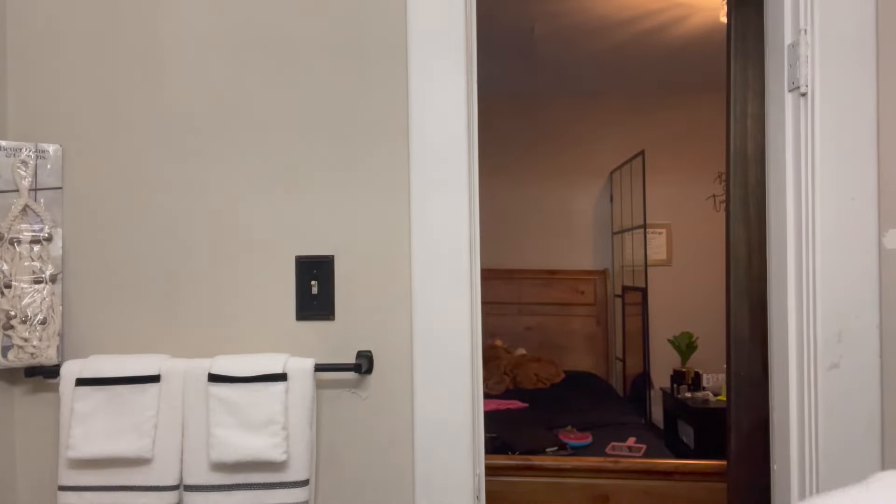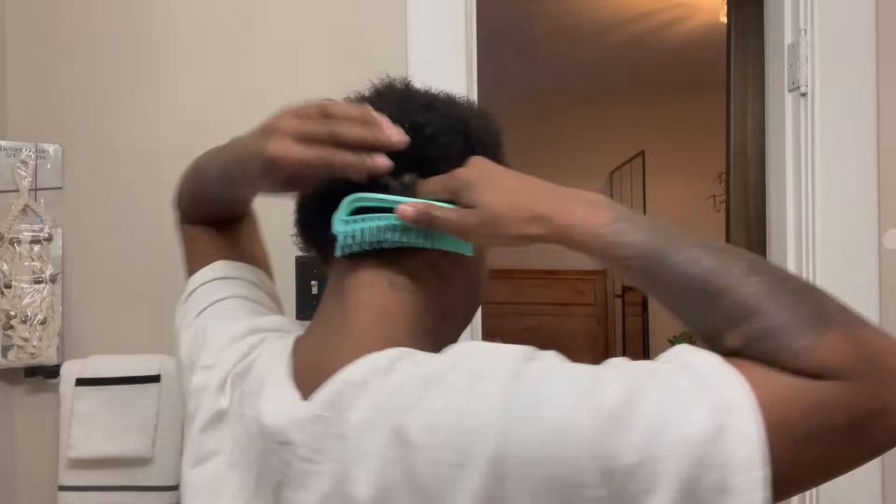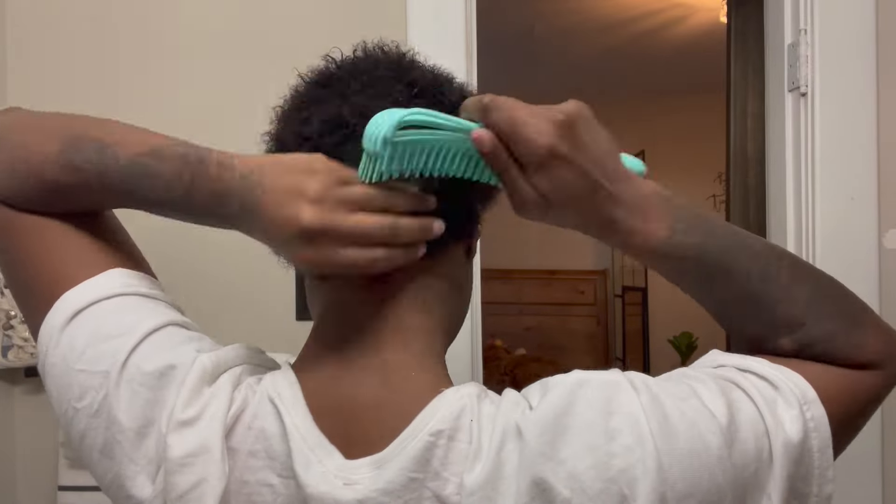My hair looks great after washing. Now I'm taking the Mane & Tail detangler leave-in and spraying it all throughout my hair — it's both a leave-in and a detangler, so it's going to be my liquid leave-in as well. Then I'm using my ventilated brush to detangle.